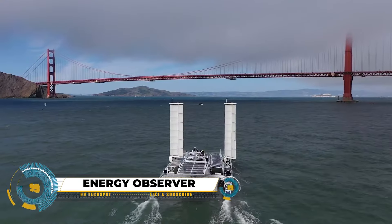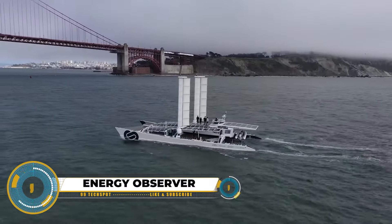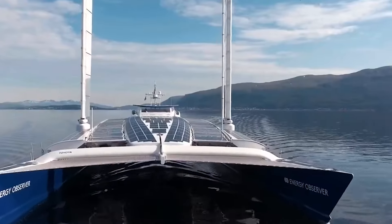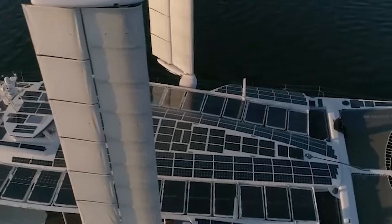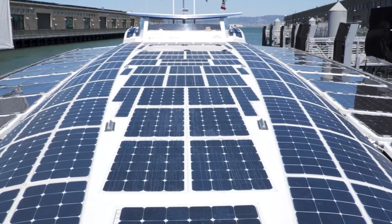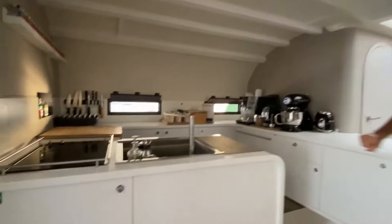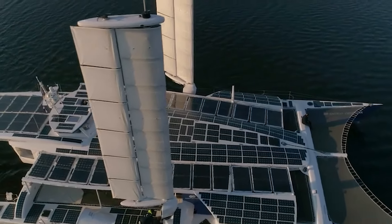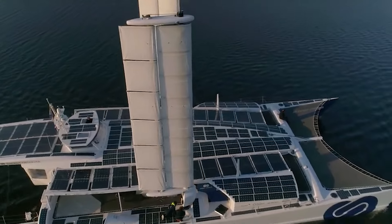The Energy Observer isn't just a vehicle — it's a research vessel and advocate for a cleaner world. It operates as a self-sufficient, emission-free boat using a mix of renewable energy sources like solar panels, wind turbines, and hydrogen fuel cells. Unlike traditional boats, it adapts to various conditions by combining these technologies efficiently, emitting zero harmful substances.